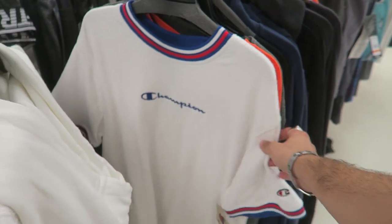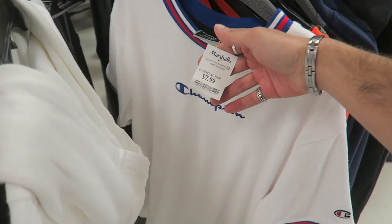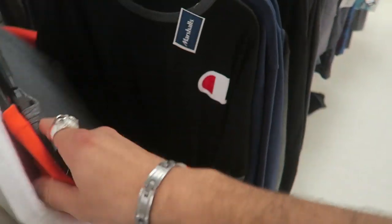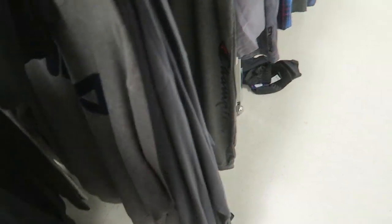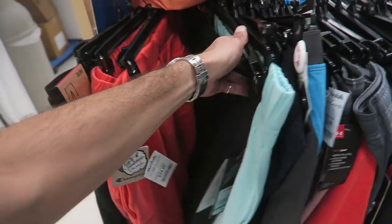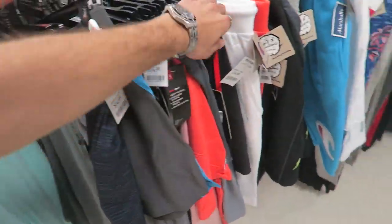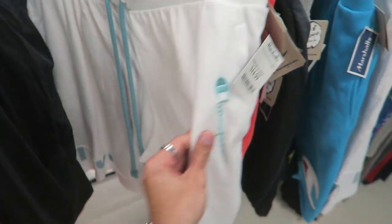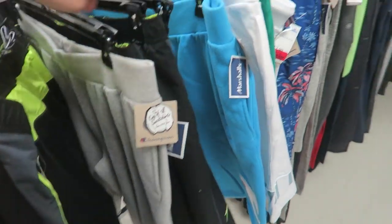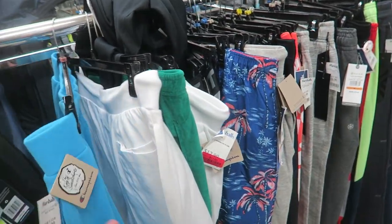There's a white version in like a terry cloth material — only $8, so cheap. They also have a ton of Champion sweatshorts: an orange colorway, a green one, and a white one I already have — pretty sick with embroidery down the side. There's a blue version with the big logo, $15. Crazy how much they have.